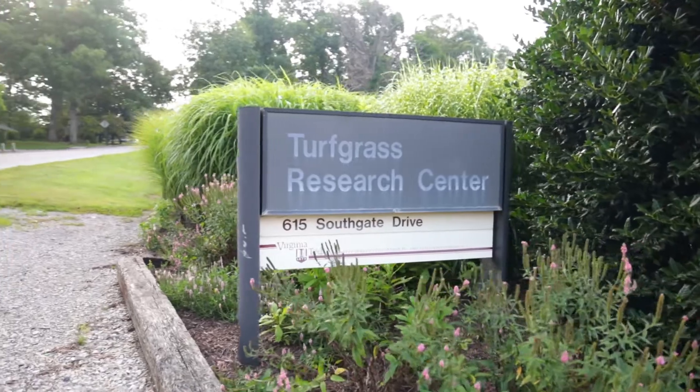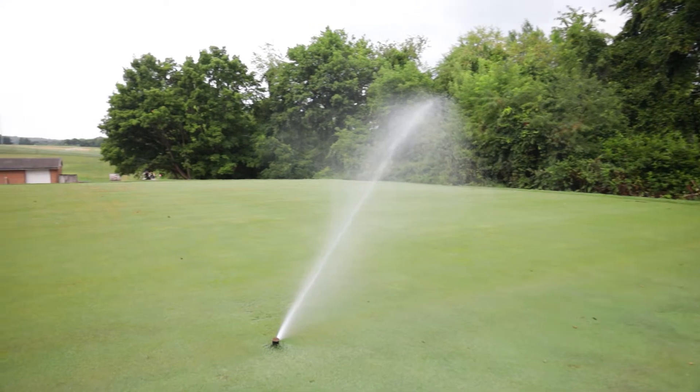So Sublime contains three active ingredients: mesotrione, triclopyr, and dicamba. And you're trying to get a broader spectrum of weed control while balancing the rates of these products to improve turf safety as well.